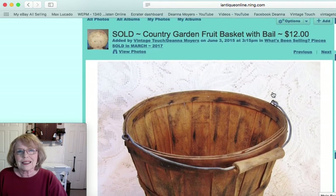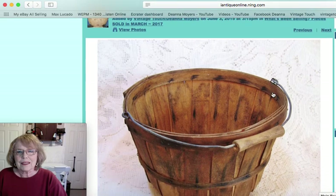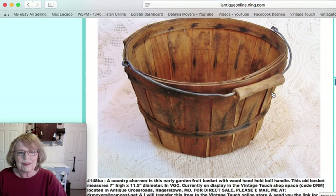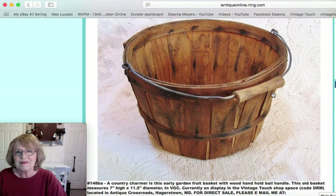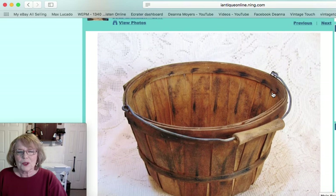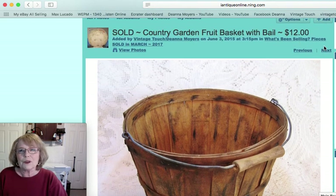This next piece is a country garden fruit basket with a bale handle. It was a smaller size, not a great big one — eleven and a half inch diameter. You can do a lot of wonderful things with an old basket like that, and that one sold for $12.